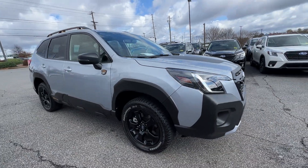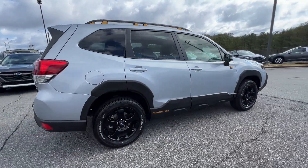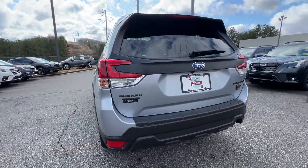2023 Subaru Forester. With less than 4,000 miles on the odometer, this SUV offers space as well as power and performance.